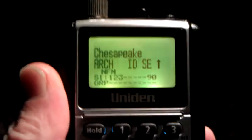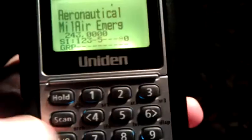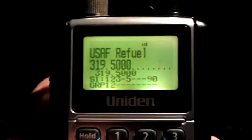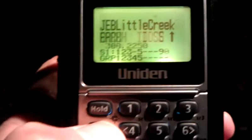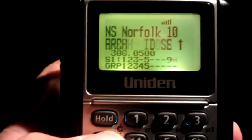I turned on all my military stuff now, turned all the other systems off. Okay, now we're doing military — just scanning military systems. These are all different systems.